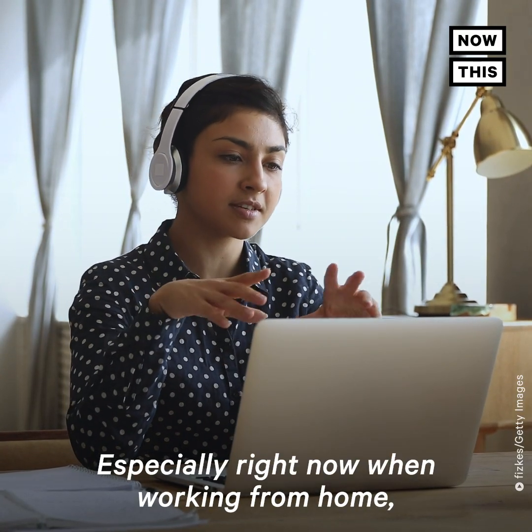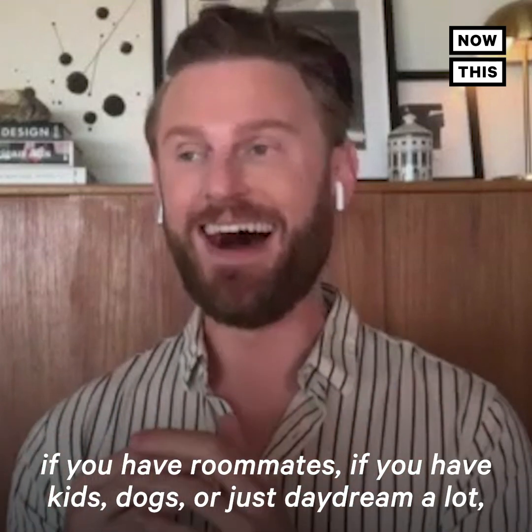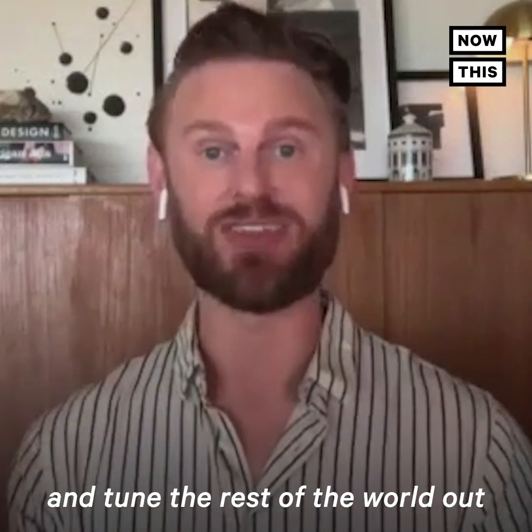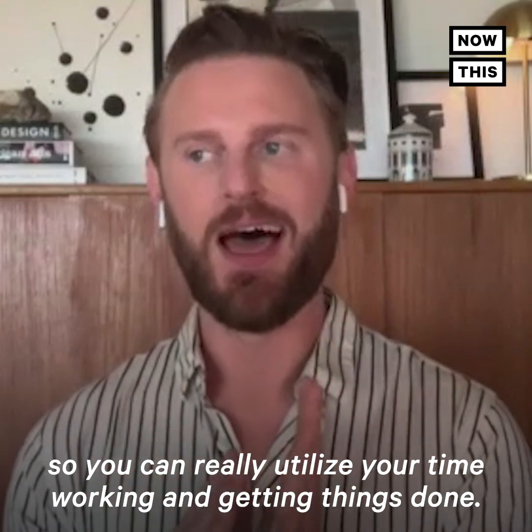Especially right now when working from home, if you have roommates, kids, dogs, or just daydream a lot, noise-canceling headphones will really help you stay focused and tune the rest of the world out so you can really utilize your time working and get things done.